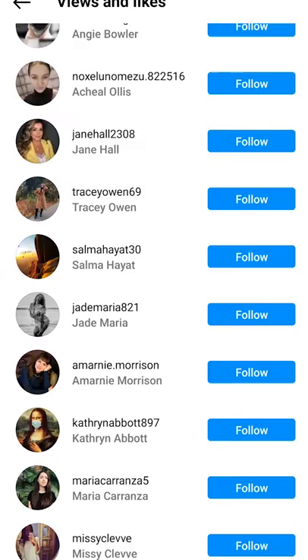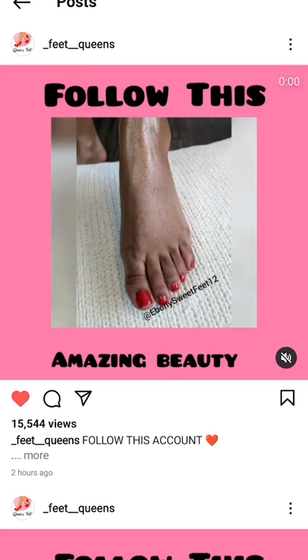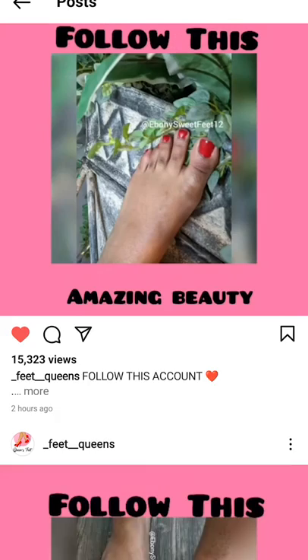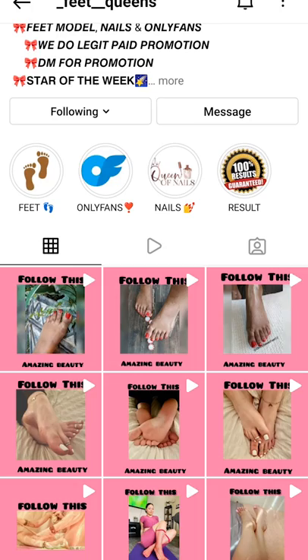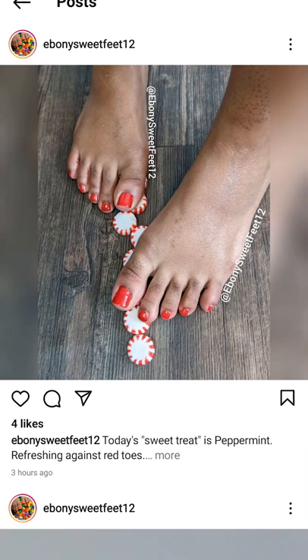I paid $25 for three posts and supposedly 2,000 followers. I would highly recommend: don't waste your time with this type of promotion. I didn't really get any new DMs from it. Granted it's only been a few days, so I'll see if people actually care about the number of followers on my page versus who those followers are — but still nothing real of substance yet.